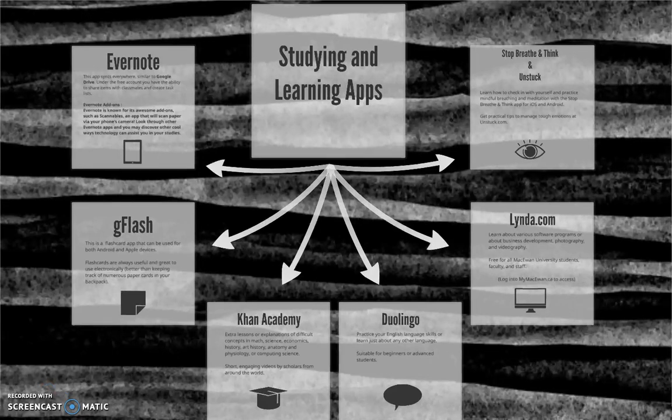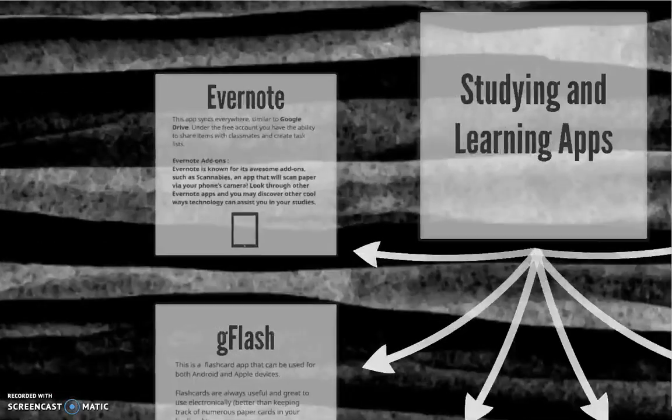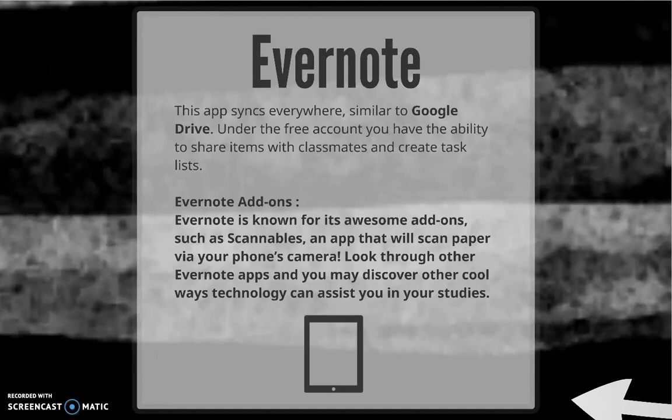Now, let's get down to the apps for learning. First up, we've got Evernote, which works similarly to Google Drive in the way it syncs up across devices and allows you to share documents. The basic package also allows you to clip information from the web for later reference and create task lists to help you stay organized and on track. Evernote's basic functions are free, but for those who are willing and able to pay, there are additional features, such as the ability to turn your phone's camera into a document scanner.